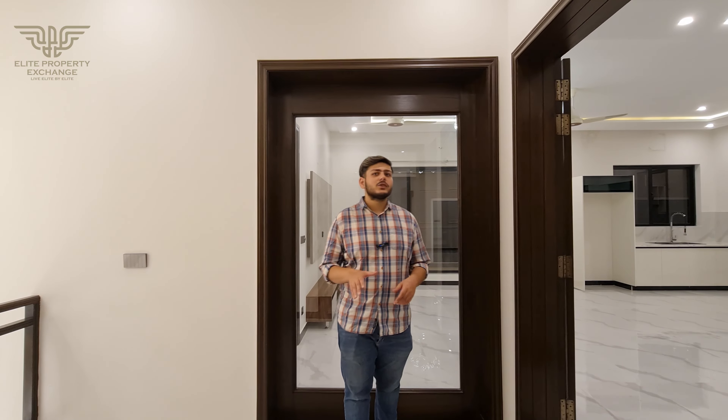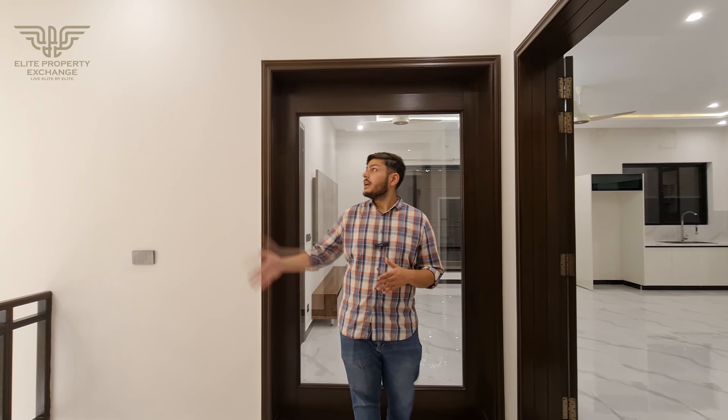Our house tour is finished. Some specific highlights are the double unit house and double-height lobby. The lighting and washrooms throughout are very well done. The asking price is 11 crore 90 lakh rupees. If you want to visit this house, contact us below. Please like, share, and subscribe for the next video.